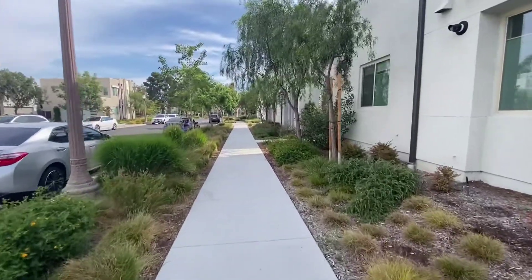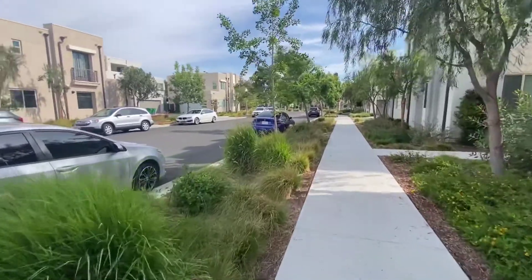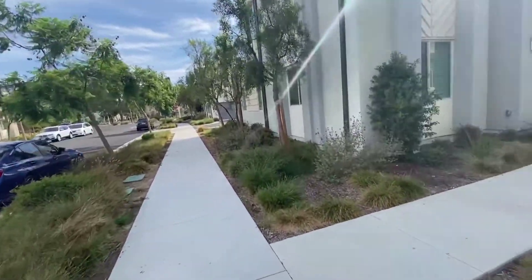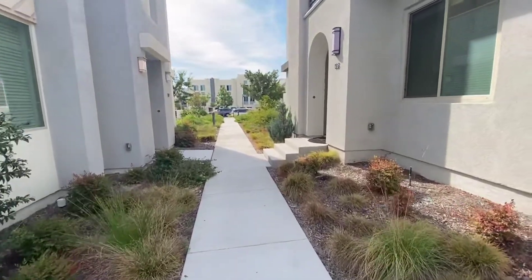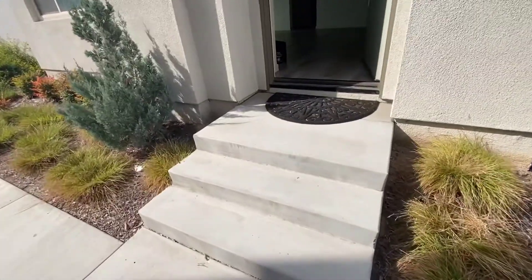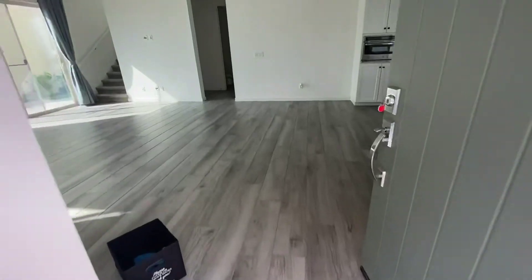Let's go to the entrance. This is a beautiful great park area. And this home, the HOA offers a lot of swimming pools, parks, tennis courts. This is the entrance.